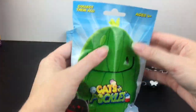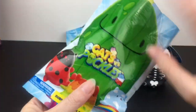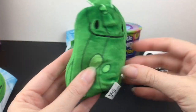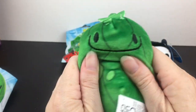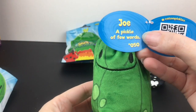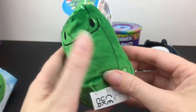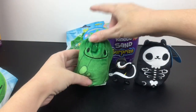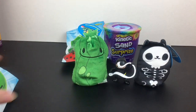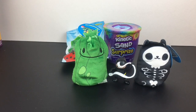Back to one of our Cats vs Pickles mystery plushies. We got a pickle — a happy one! This is Joe, a pickle of few words. It's good to know Joe. Pretty cute and so soft. The fabric is awesome and I love the fact that they're bean bags — you can just sit them up so nicely, makes for a very cute pickle display. I think that's Joe on the cover, so really happy to add Joe to my collection.